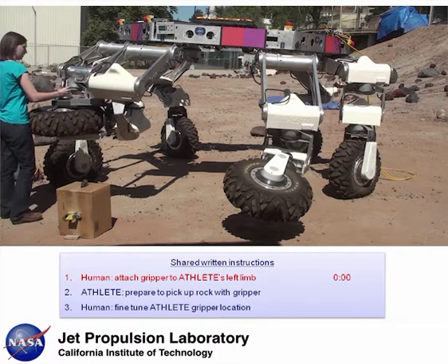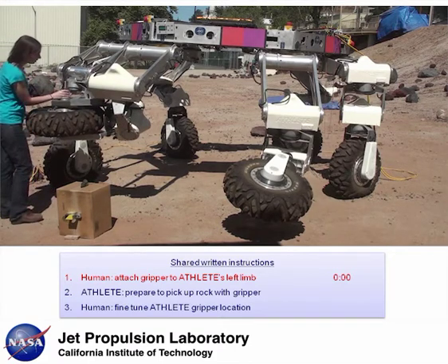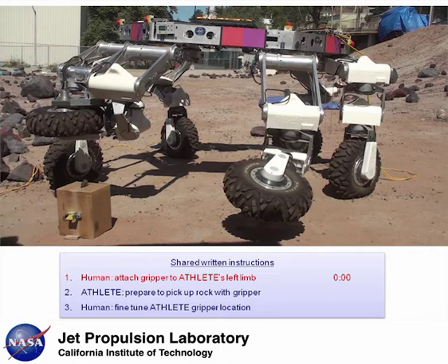First, the human attaches a gripper to ATHLETE's left limb. The executive timestamps this activity duration when the person is done so it can accommodate changes in the human's activities.